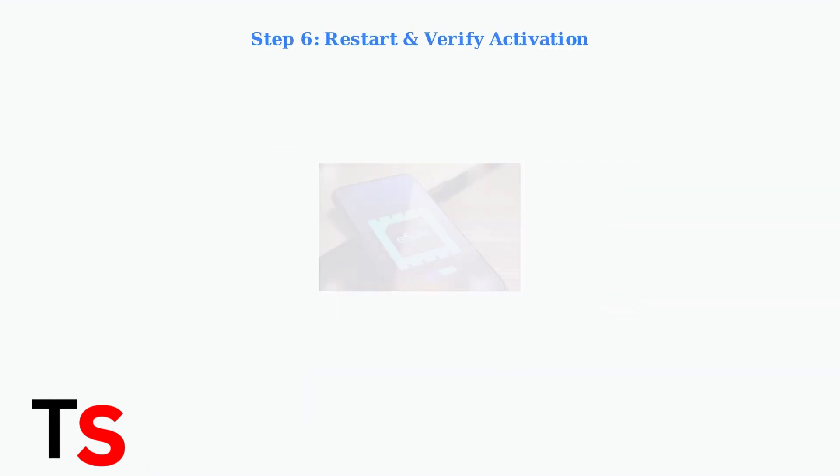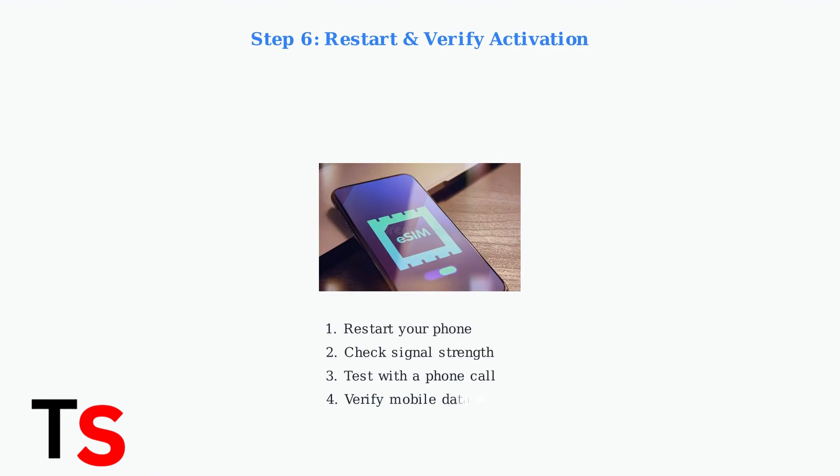Step six: restart your phone after the eSIM installation is complete. Then verify the activation by checking your signal strength and testing with a phone call or mobile data usage.